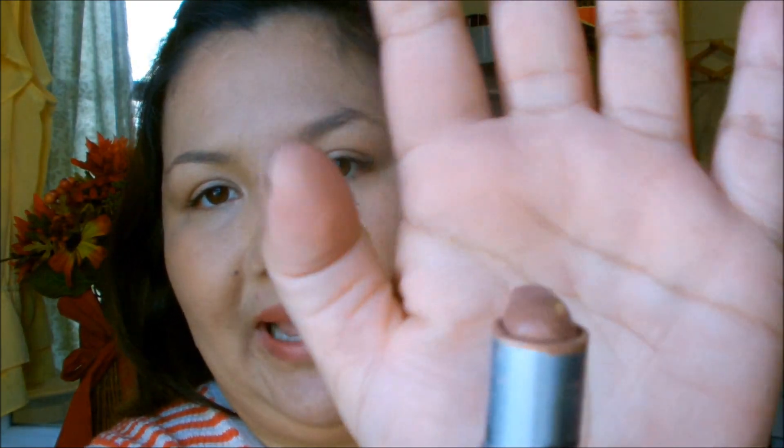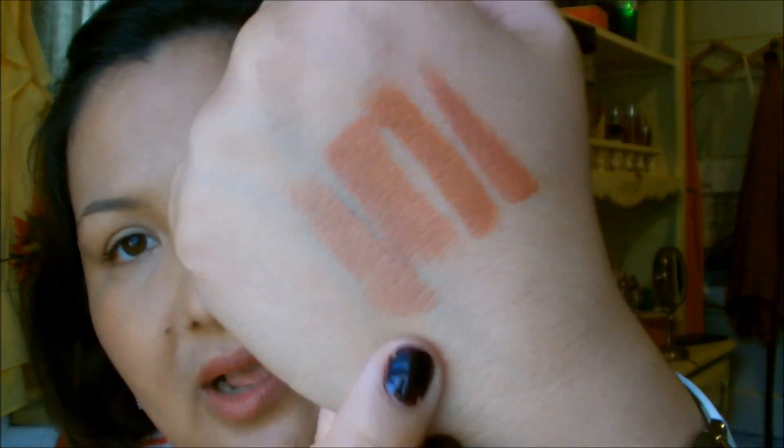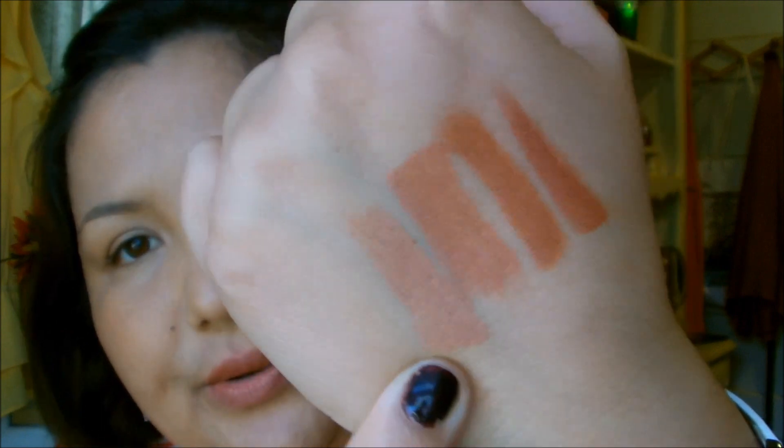Next is Half n Half by MAC — the tip broke off so I'm left with the stub and can't roll it all the way up. It's a lighter shade, like a light brownish-pink. This one is an amplified formula so it's a bit more creamy, not as matte — very creamy texture. I like this one a lot; it's kind of a nude as well.